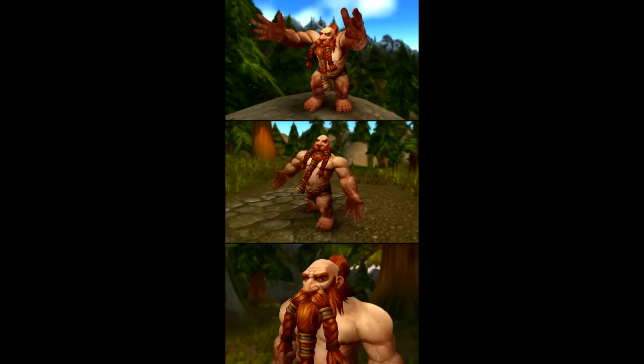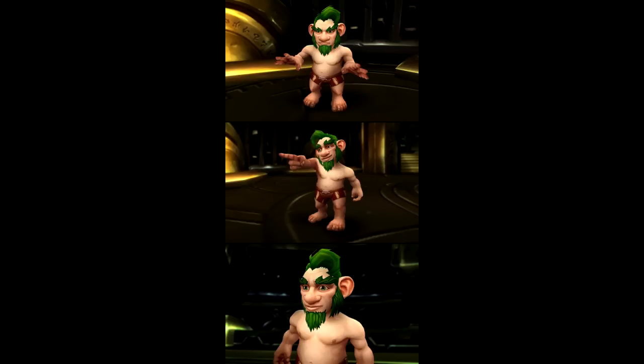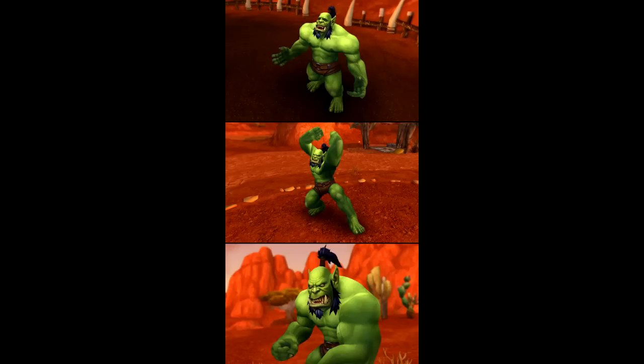People will always find something to complain about. Honestly, I wouldn't mind switching a few of my characters over to the undead male now that I've seen what they've done. Anyway guys, let me know what you think of the new models in the comments below, and as always don't forget to subscribe and toss this video a like. Also check out my other video content.